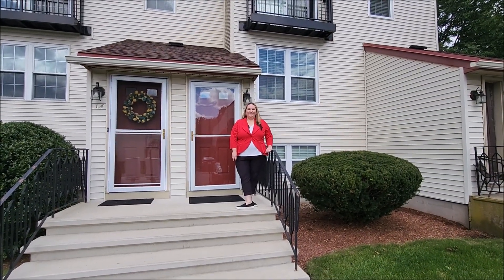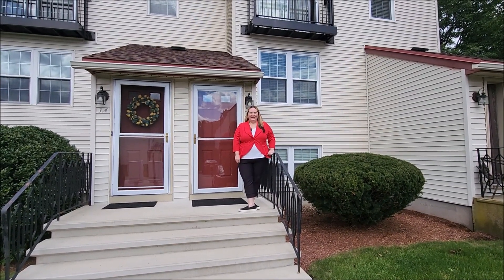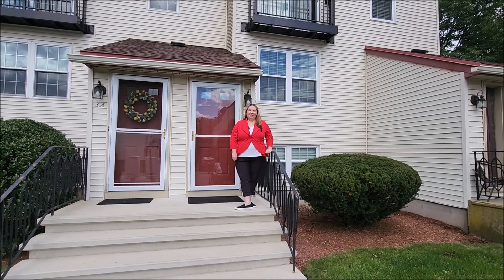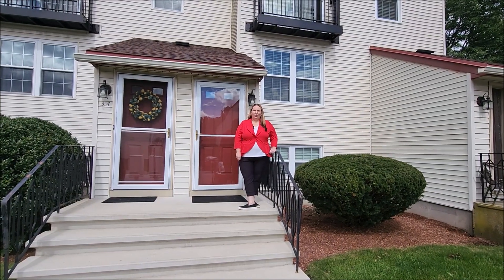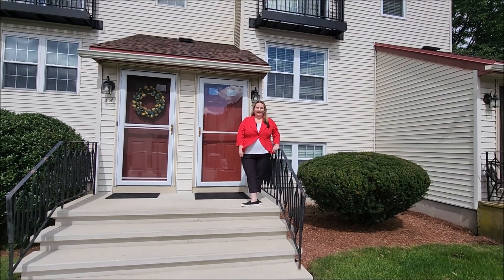Hi, I'm Audrey Lalicata with Keller Williams Gateway Realty in Nashua, the Adams Home Team. I'm here today at our team's newest listing, 3 Eastridge Road in Merrimack, New Hampshire. We have a two-bedroom, one-and-a-half-bath condo to show you today. Come on in.